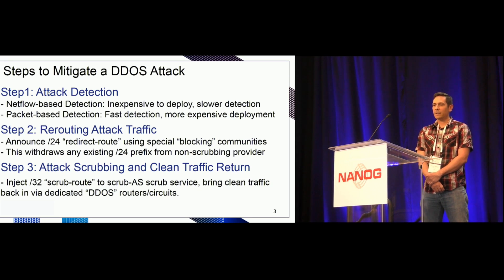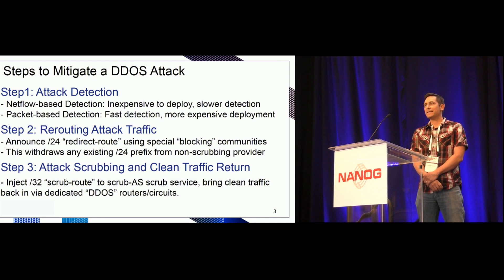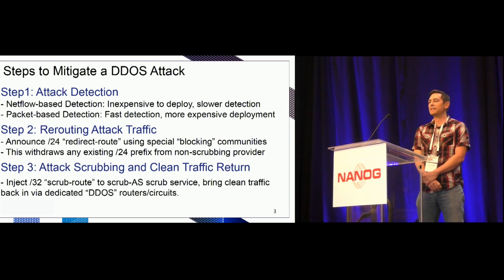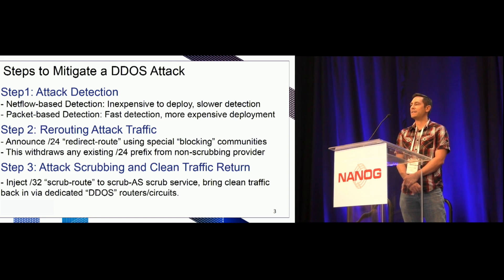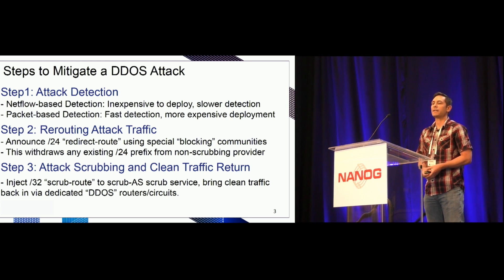I'm going to talk about the steps to mitigate a DDoS attack on the Flexential backbone — and I tip my hat to Taylor for his excellent presentation on DDoS and BGP flow spec; hopefully I don't rehash too much. Step one is attack detection, because you can't mitigate an attack if you don't know about it. There are a couple of ways to do this. Netflow-based detection is pretty inexpensive and easy to deploy since your border router should already be exporting netflow. However, it's a slower detection method due to the netflow export lag — there's a time delay from when the attack starts to when that flow is exported and detected by your DDoS detection system.